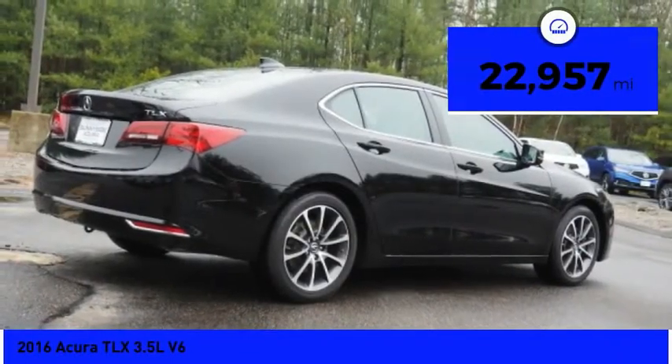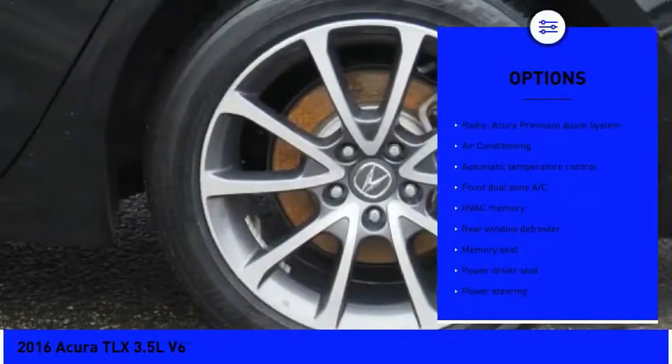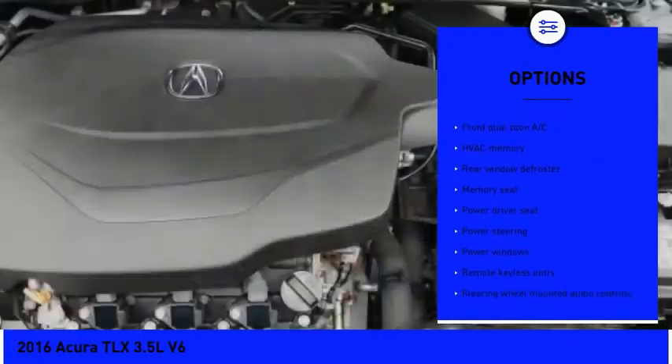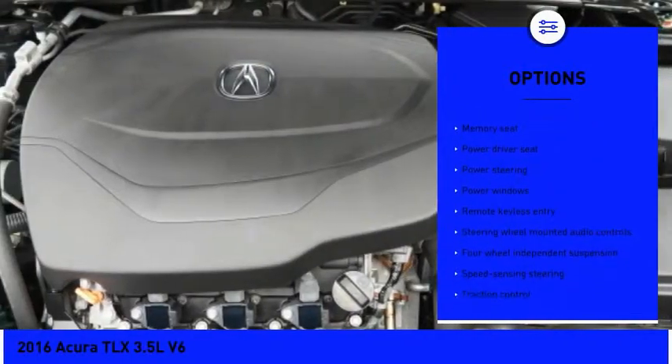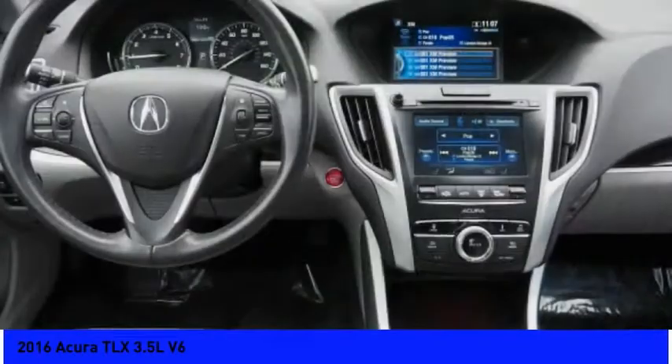Here are some of this vehicle's great options: power passenger seat, traction control, air conditioning, leather-wrapped steering wheel, dual airbags, alloy wheels, power steering, four-wheel disc brakes, center armrest, and rear window defroster.